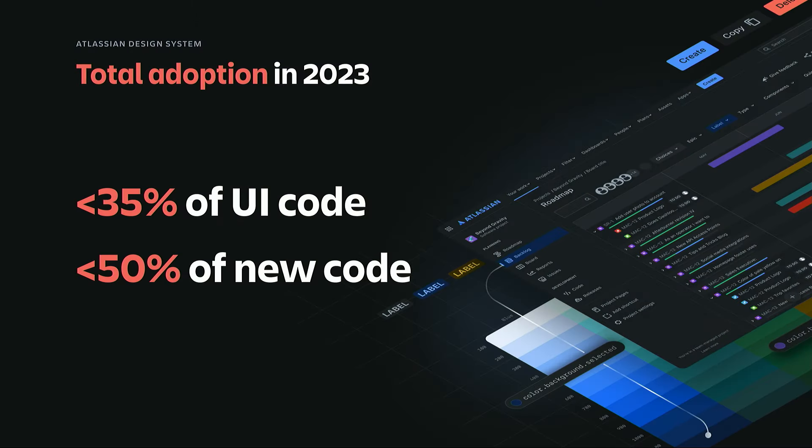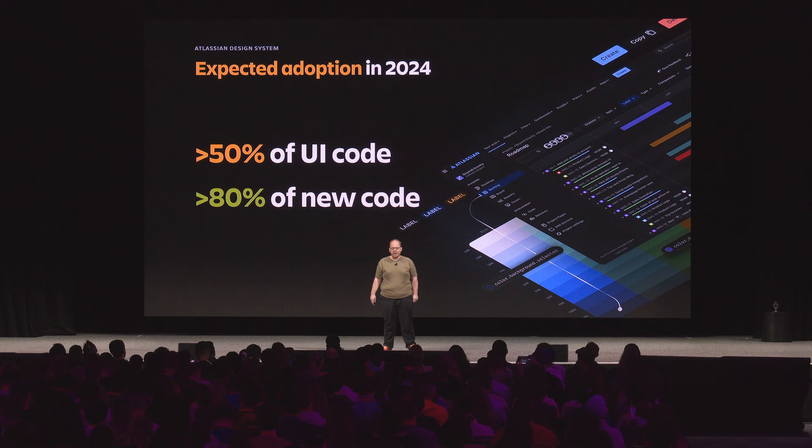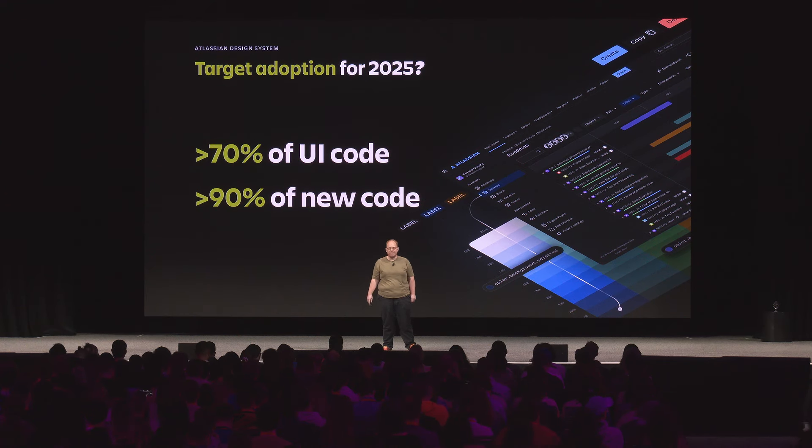Looking at adoption in the past year across Jira, about 35% of Jira used our design system directly, but it's been about more than 50% of new code — at least it was heading in the right direction. We've corrected this quite a bit in the past year by looking at foundational gaps and strategies. Now we're seeing about 50% of existing code, but 80% of all new development is using our system. We hope to improve this further — by focusing on foundations, we think we can get closer to about 90% of new development using at least some part of our system.